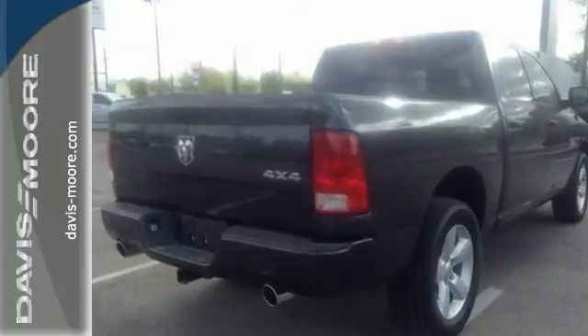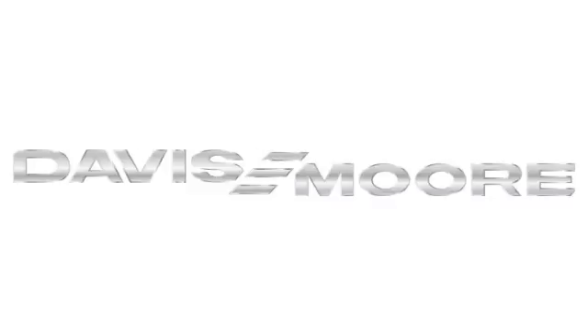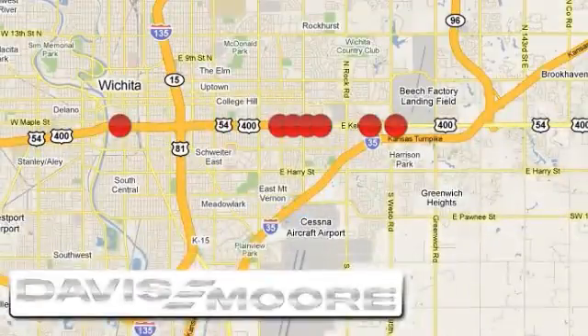Come in for a closer look today. It's easy doing business at Davis-Moore. Call or stop into the dealership near you today.